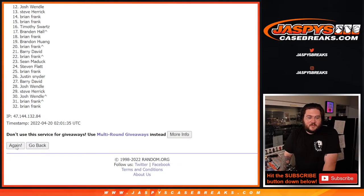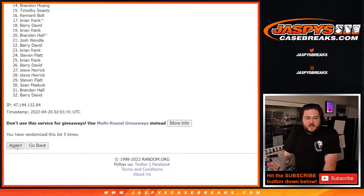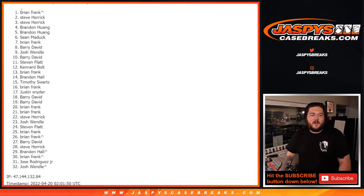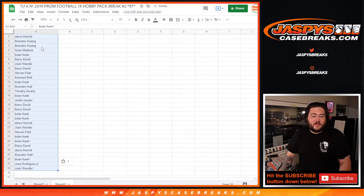Good luck, y'all. One, two, three, four, five, six, seven, eight, nine, ten, eleven, last one — twelve. Brian and Josh — look at that. Our first and last spots were the people who won their spots out in that mixer, that given the little randomizer.